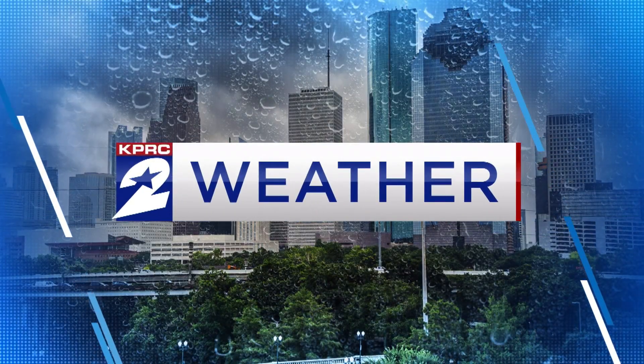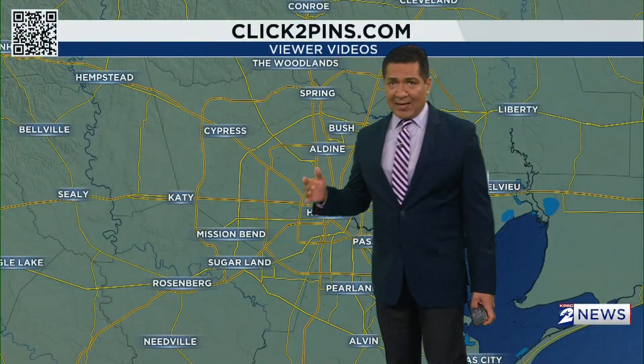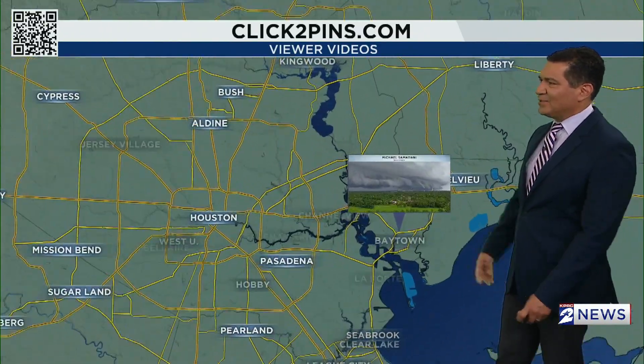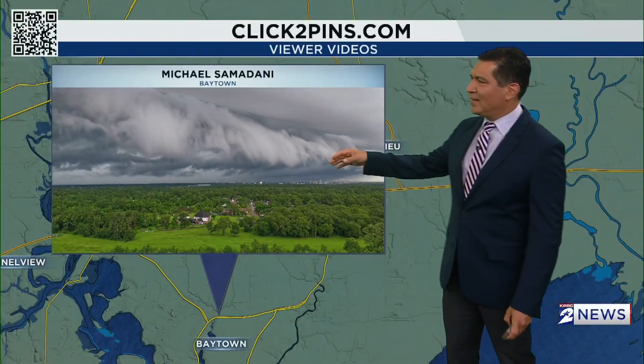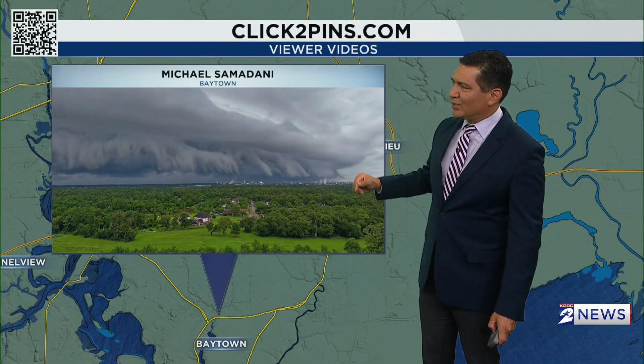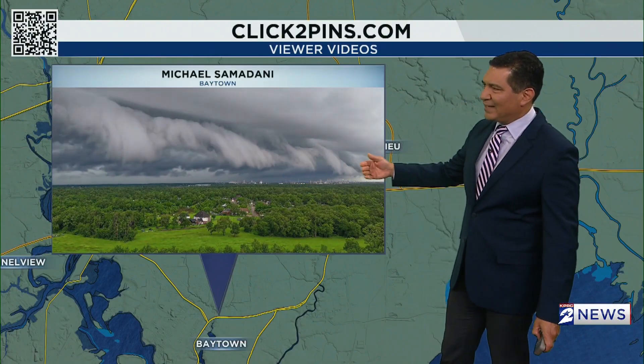We saw some incredible images from Sunday night storms of shelf clouds. I want to show you some of the videos and pictures that we got into click2pens.com. Let's start with this incredible video that Michael sent in from Baytown. I'll put this into motion a couple of times, but that is what a shelf cloud looks like.